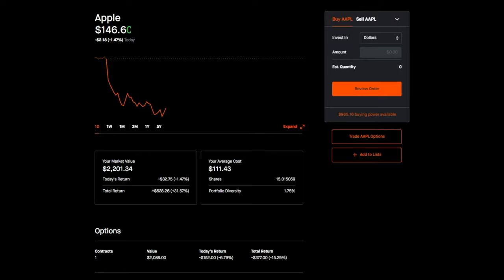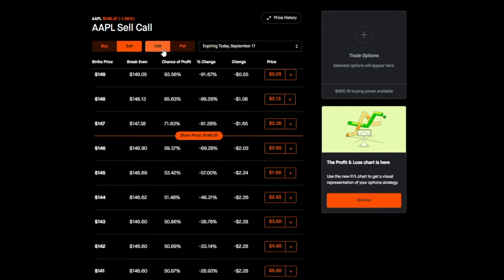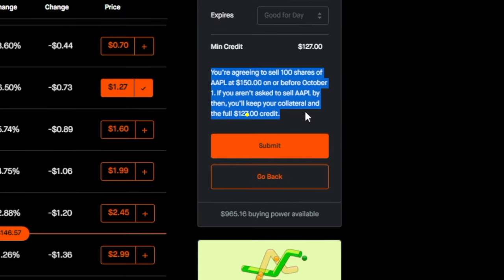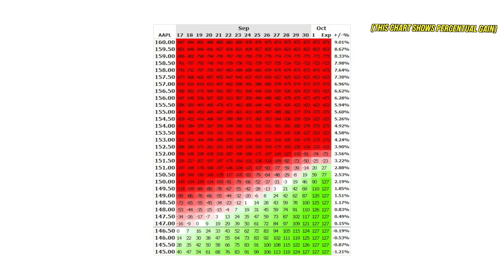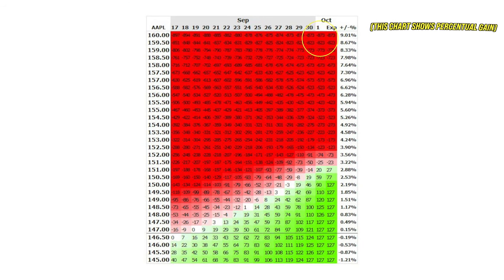Every time you sell an option, you get paid what's called a premium. Let's look at the Apple example. Let's say we hold 100 shares of Apple. I go to trade options, select sell, call, select the expiration date of October 1st, go to the $150 option, select one contract handling 100 shares, and submit the trade. For this covered call, I'd receive $127 in my account immediately after the option gets filled. Outcome number one: Apple's share price increases to $160 on expiration date. I now have to sell my 100 shares at the strike price of $150. I still keep my $127 in premium, but I missed out on $873.